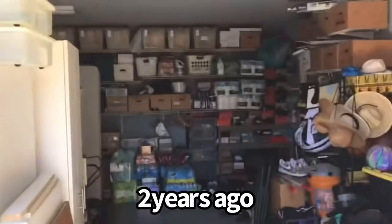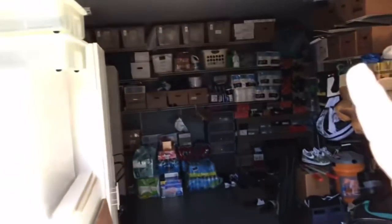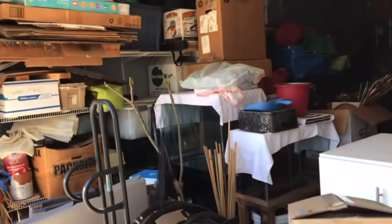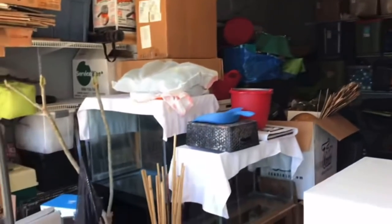Let's start from the beginning. When converting your garage into a fish room, it takes a lot of work, especially when your garage looks like this. This footage was done about two years ago — my garage was full of everything you can think of: aquariums, shoes, shelves, racks, hiking gear, totes, boxes. What I did was get a shed in the backyard and moved the majority of everything into that shed.